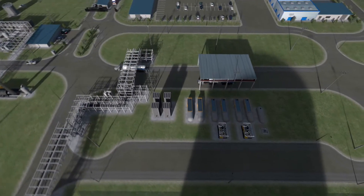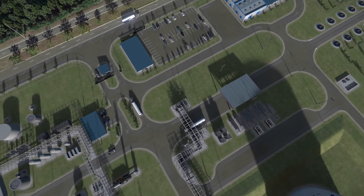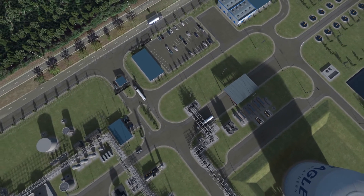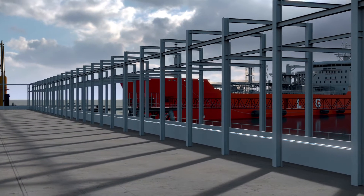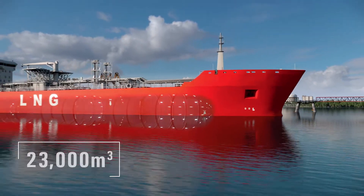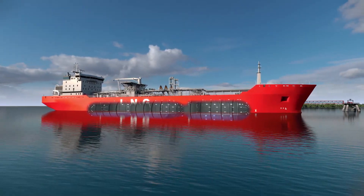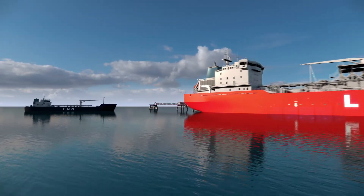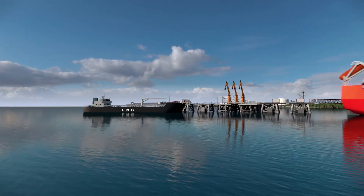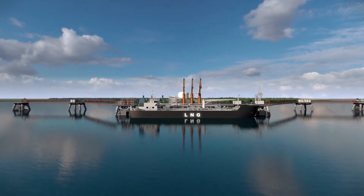A road tanker terminal allows the distribution of LNG by truck, mainly for use as a transportation fuel. A newly constructed jetty allows LNG tankers with a cargo capacity of approximately 45,000 cubic meters to dock, and then export LNG to the Caribbean and Atlantic Basin. The new jetty will also provide bunkering operations to refuel ocean-going vessels with cleaner-burning LNG.